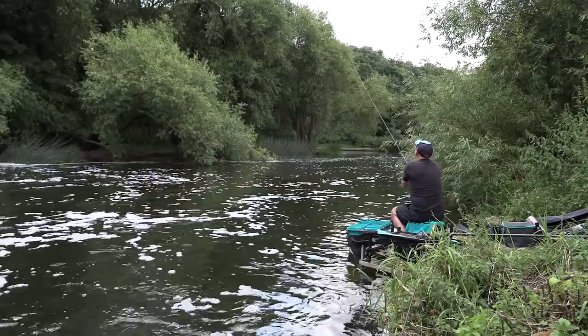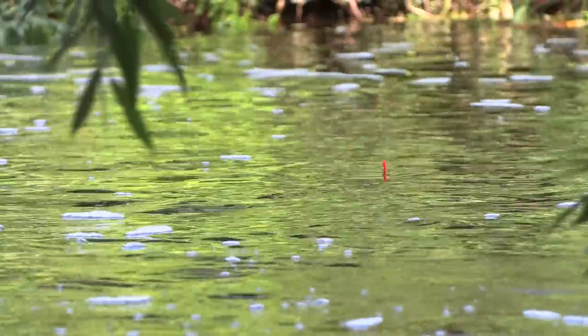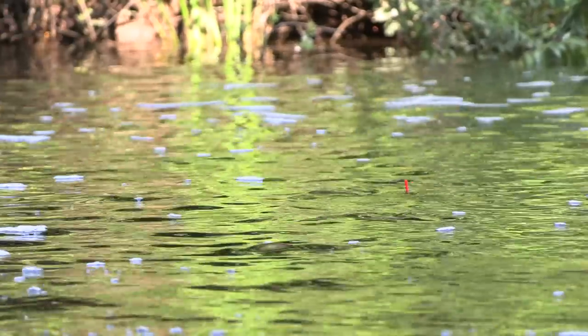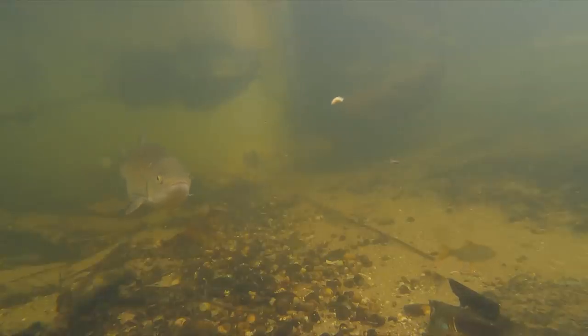So the peg we're on today Steve - why the waggler? Yeah, it's ever so shallow close in, it runs off gravel and the depth increases as you go across towards the far bank cover. With it being so clear as well, it wouldn't suit the pole - the fish would see the pole, it'd spook them. They're just perfect for waggler fishing all the way across.